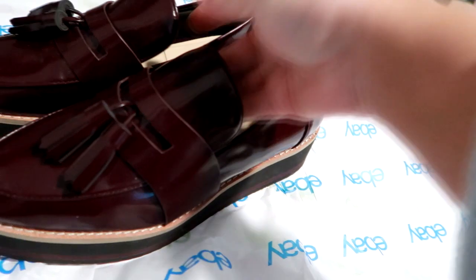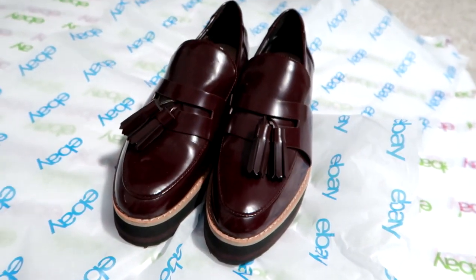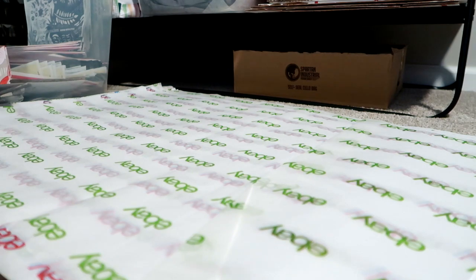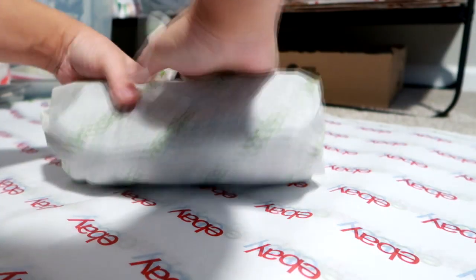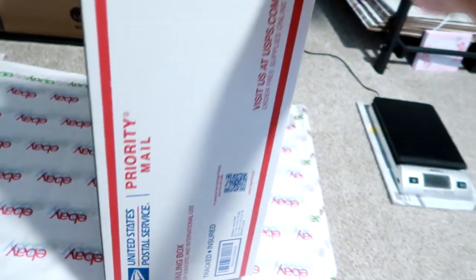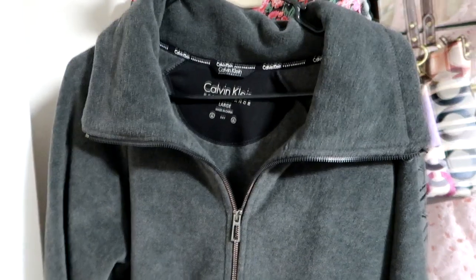The next item is these Zara brand shoes. They were kind of a weird shoe — a loafer platform in a burgundy wine color with a tassel, sort of an Oxford style. Very unique, definitely not my style, but I picked them up because they were $2 and I've had good luck selling Zara shoes and clothing over the years. They shipped in a priority box just under two pounds, cost about $8 to ship. I sold them for $21 and the buyer paid $8.95 shipping.